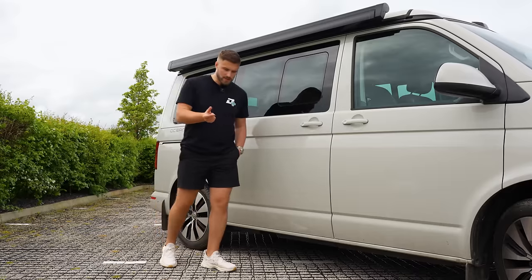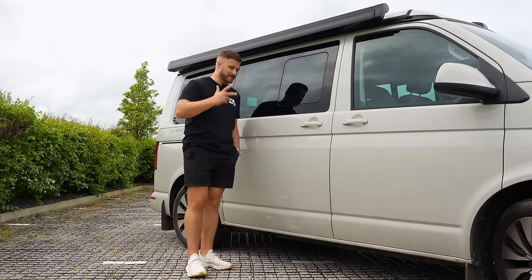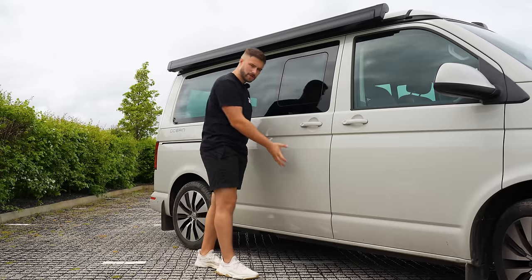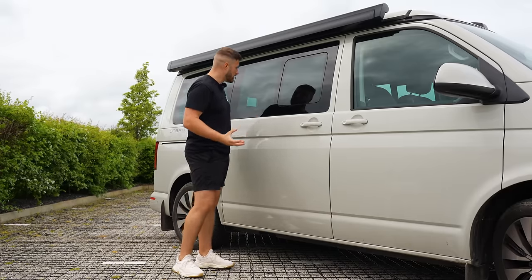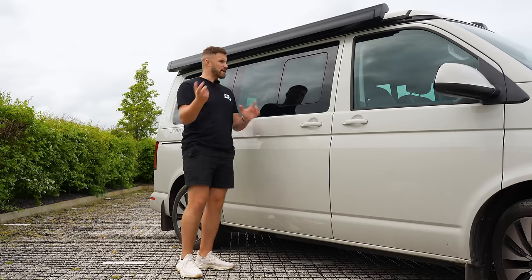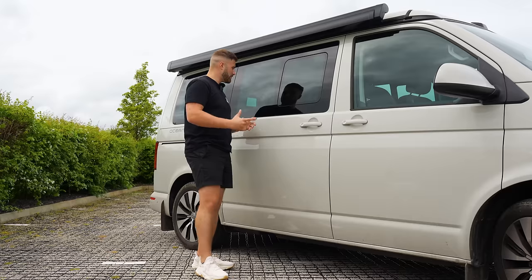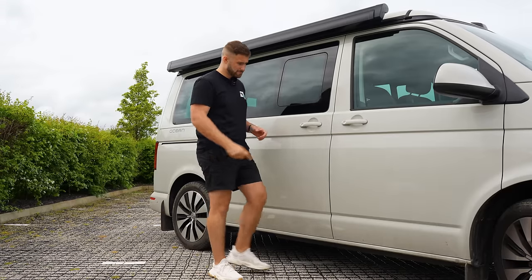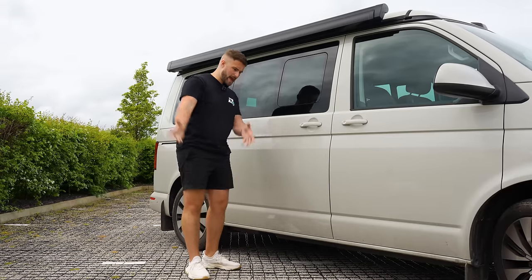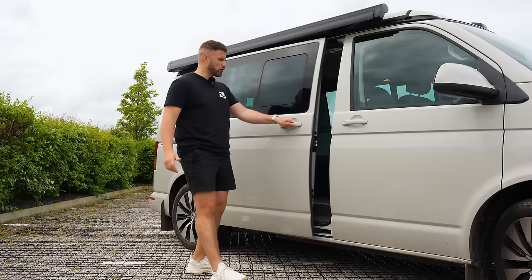Now, there is one way to distinguish a proper California from one that's been done up, and that's with this slider door here. They're located on the driver's side, because VW manufactured all the furniture to fit on left-hand drive cars and haven't changed it around for right-hand drive cars. So UK passengers, you're at more risk of exiting into traffic — but for me, it's not much of an issue. Let's have a look inside.